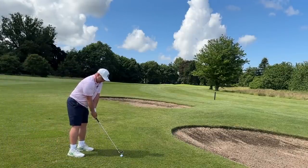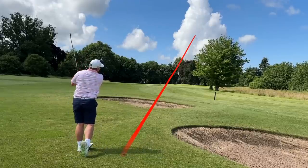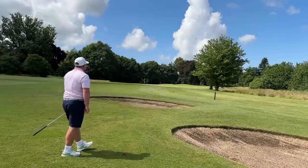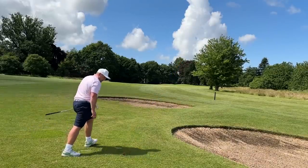Bit of offset, thick top line. I've struck that so well — it's up the right-hand side again. Is it flag high? It's just short right. Good strike though.